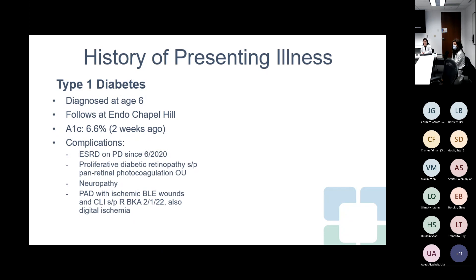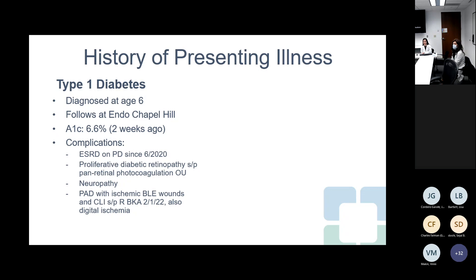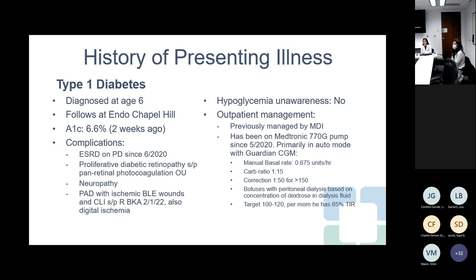He has many complications, including end stage renal disease. He's been on peritoneal dialysis since June of 2020. He has proliferative diabetic retinopathy with bilateral photocoagulation treatments, neuropathy, and peripheral arterial disease with ischemic bilateral lower extremity wounds complicated by critical limb ischemia requiring a right below-knee amputation about a month and a half ago, also with digital ischemia. He does not have hypoglycemia unawareness. As an outpatient, he was managed by MDI but has been on a Medtronic 770G pump since May of 2020, mostly in auto mode with a Guardian CGM.